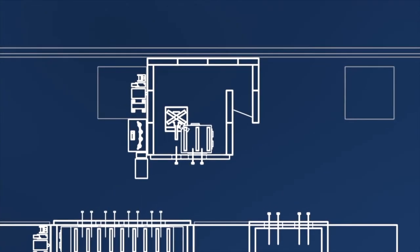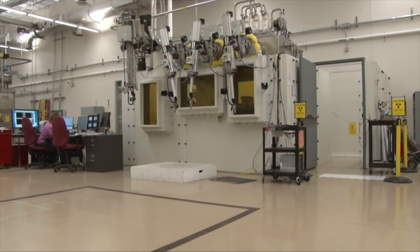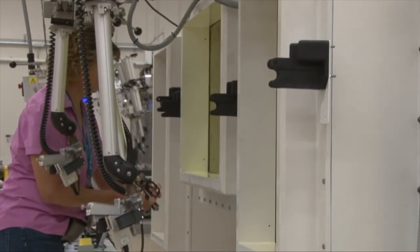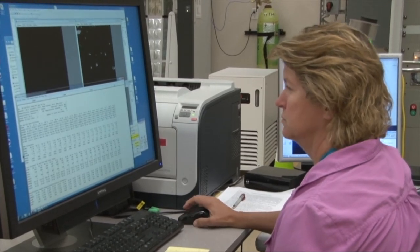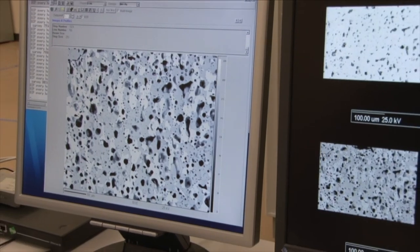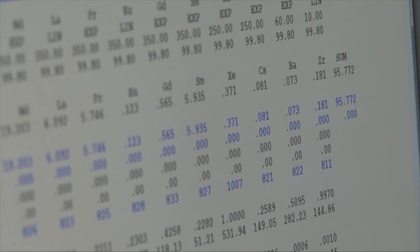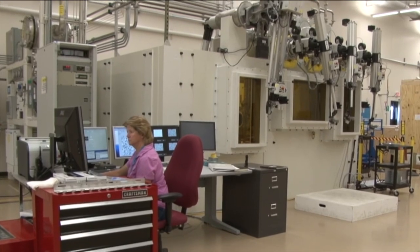The Electron Probe Microanalyzer, or EPMA, is an electron beam instrument used to measure the chemical composition of solid specimens on a micrometer scale. The EPMA is capable of collecting electron images of specimens. However, whereas a scanning electron microscope is optimized for image collection, the EPMA is optimized for the collection of quantitative chemical composition data. This particular instrument is shielded for radioactive samples up to three curies of cesium-137.